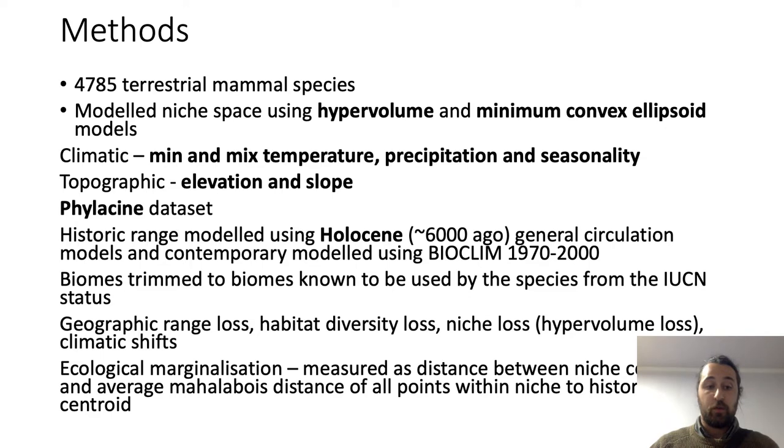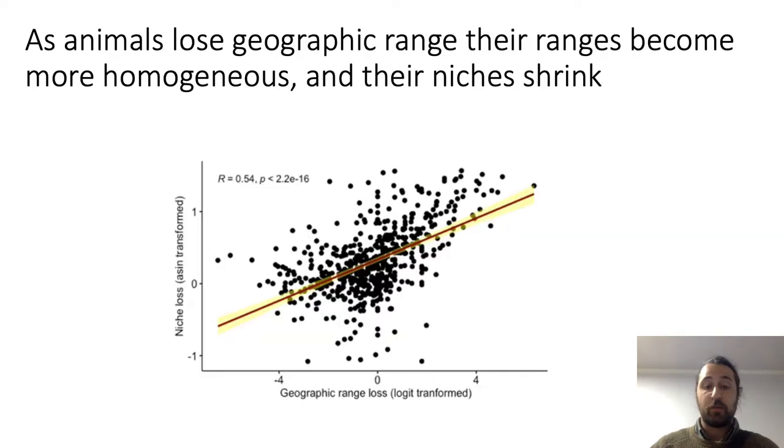Some of the findings we found were: firstly, as animals lose geographic range, their niches also shrink — they do not occupy the same amount of niche space they historically would. We also found, though it's not presented here, that as animals lose greater amounts of geographic range, they lose an increased number of ecoregions, and so they lose a greater proportion of their habitat diversity.